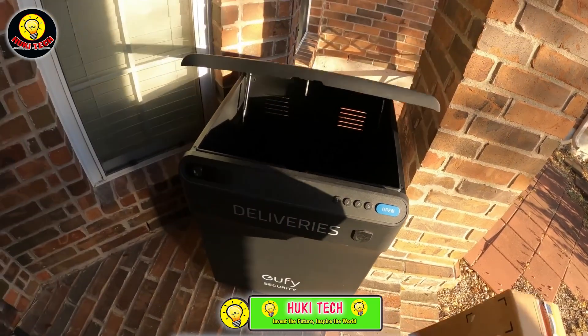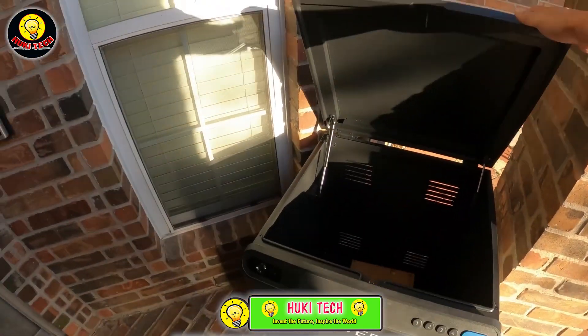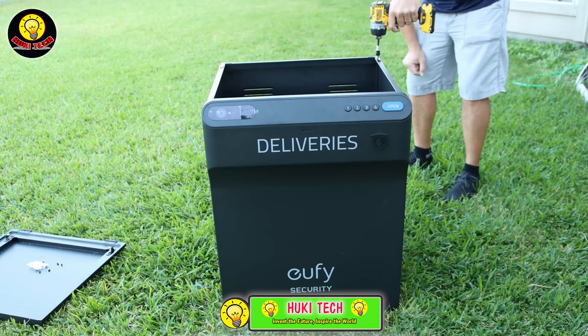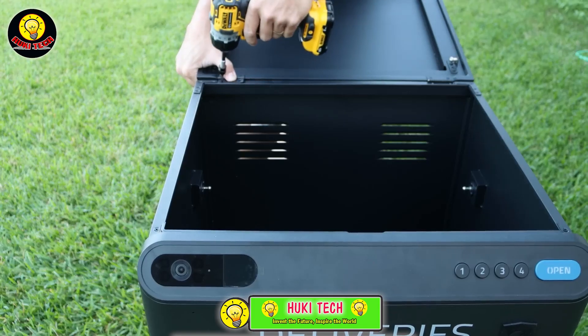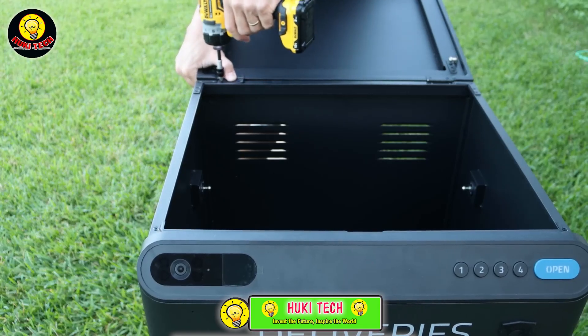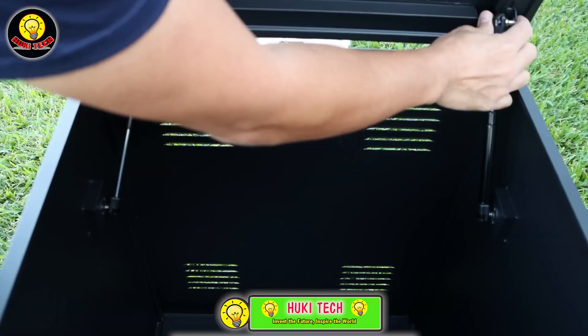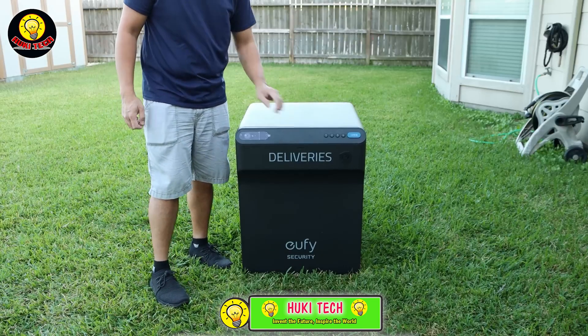The box is equipped with a 10 ACP camera, allowing you to view video footage on your smartphone. Additionally, a 16GB cloud storage option is available for preserving noteworthy moments. In areas with heightened security concerns, it's advisable to further secure the box using bolts. Invest in a Smart Parcel Box for peace of mind and enhanced security for your delivered packages.